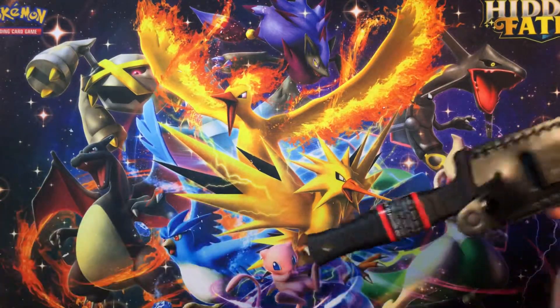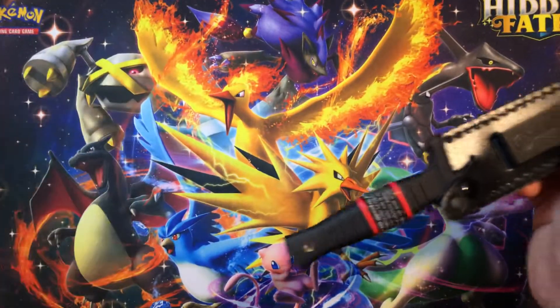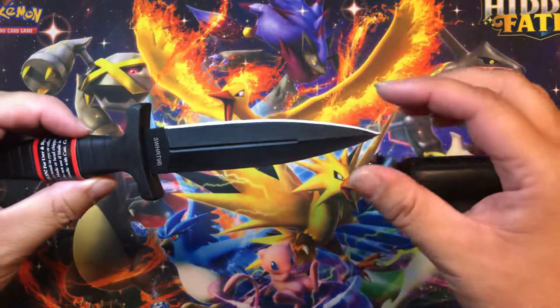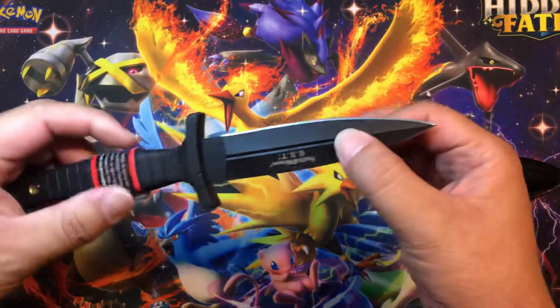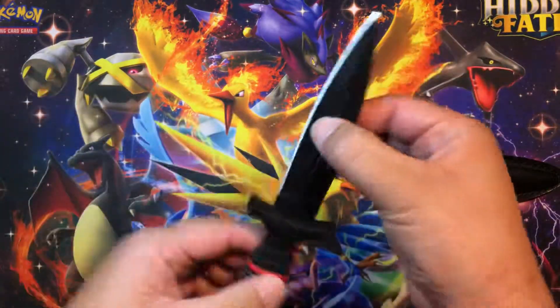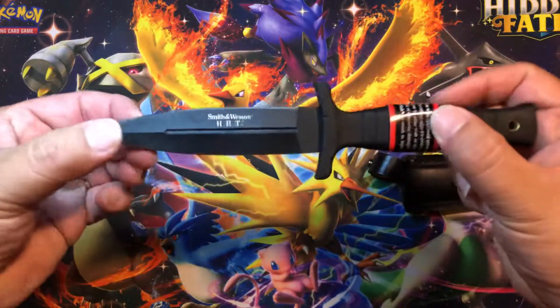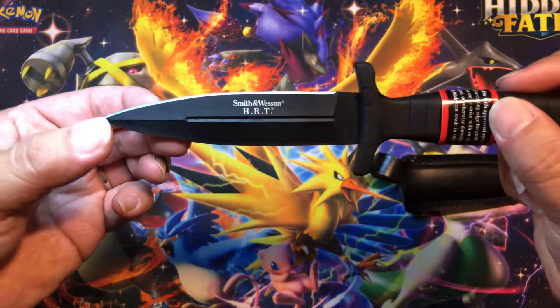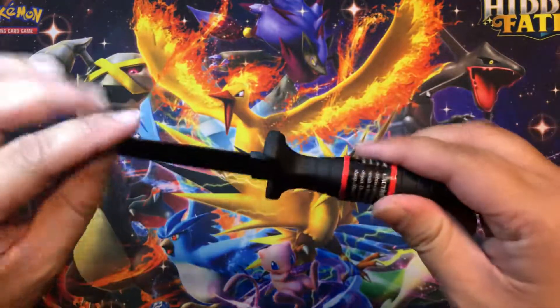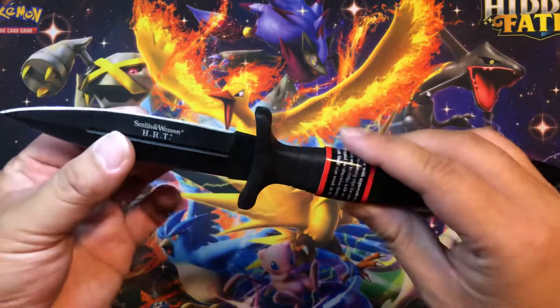Yeah, I used to go out camping quite a bit before, so if I do get back into camping, this is pretty sweet. Wow — there you go, Smith and Wesson HRT.